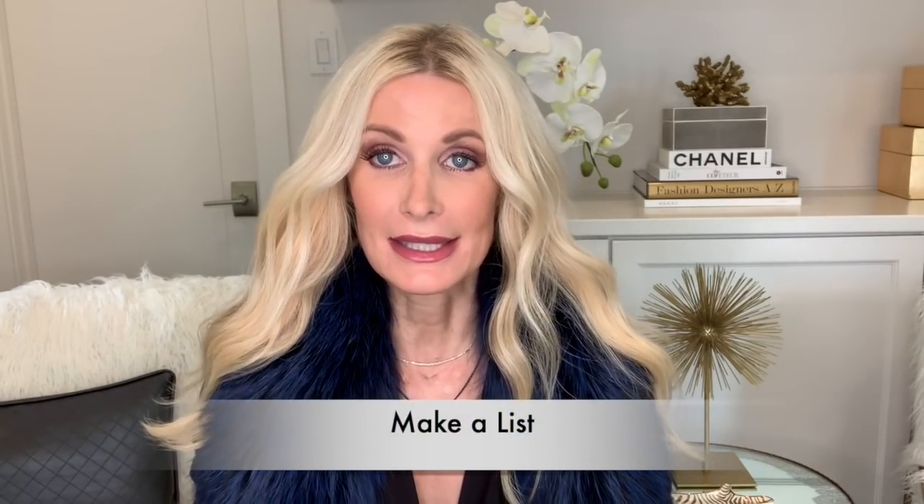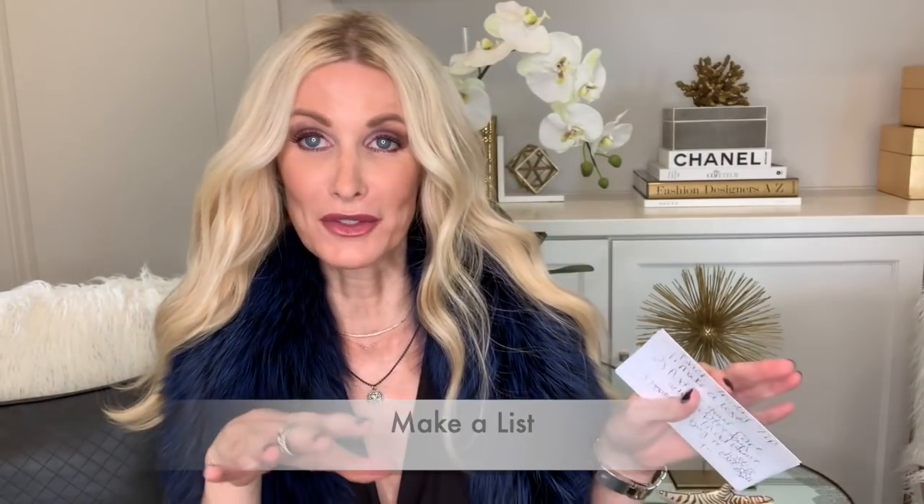Tip number one to shop Cyber Week like a pro is to make a list, and start making this list now — right now, after this video. Go make your list of what you need, not only for yourself but also for the people on your list that you need to get gifts for, because this is a great time to get your Christmas shopping completely done.